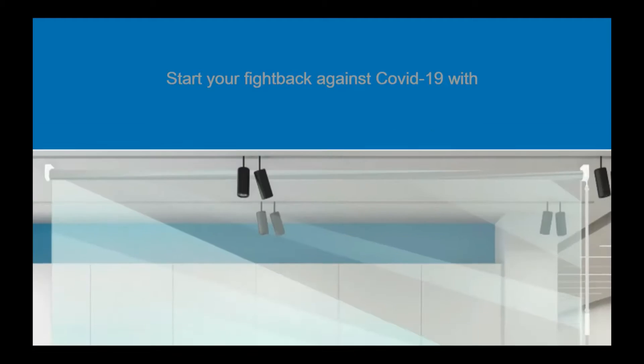Hi, this is David from Elite Blinds and Shutters. Start your fight back against COVID-19 today. Protect your staff and customers with roller screen.